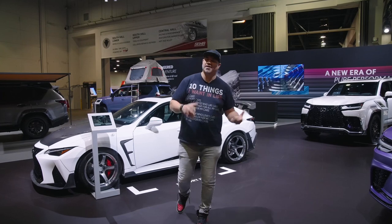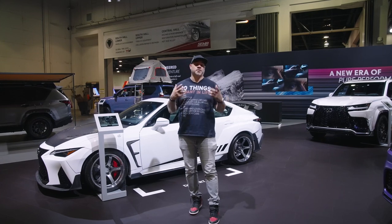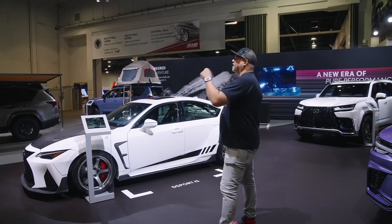Mike here. We're at SEMA 2022 in Las Vegas. This is one of the most anticipated and largest automotive events in the world, and we're here doing some filming with the team — Sam, Zach, Ryan, Ayo.